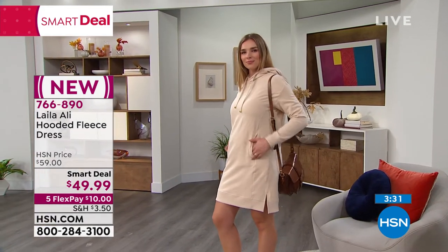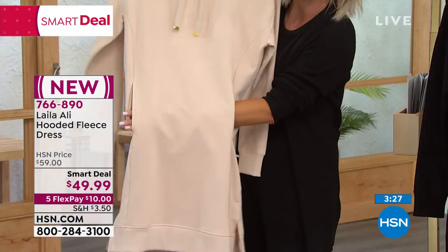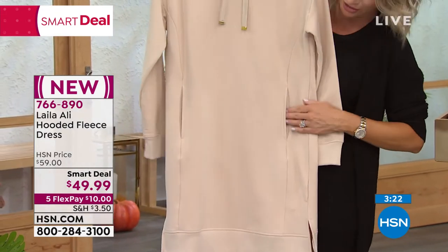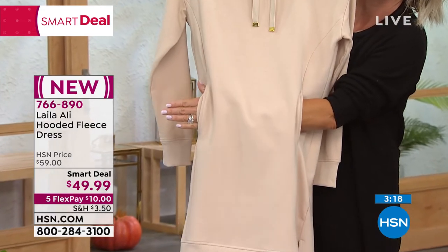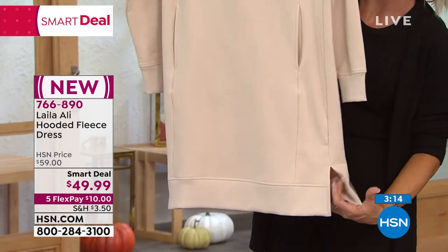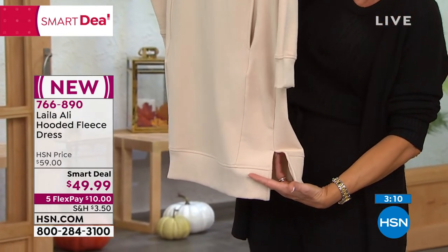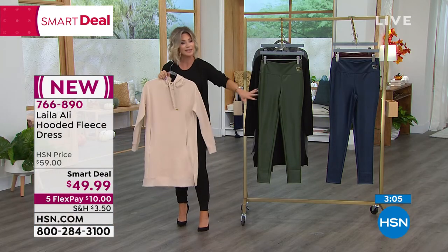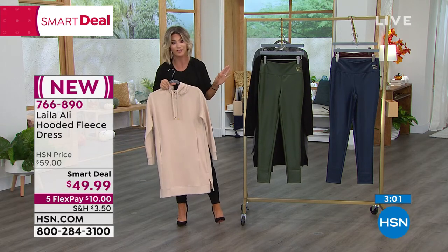Try it for $10. You've got the kangaroo pockets in the front that go all the way through — that's functioning, you can put things in there. Look how nice — it goes all the way through like a magic trick. You can see that nice banding down here, and the side slits again, so it's easy getting in and out of the car. She really thought of everything. You can wear this with any type of bottom — or no bottom if you want to.